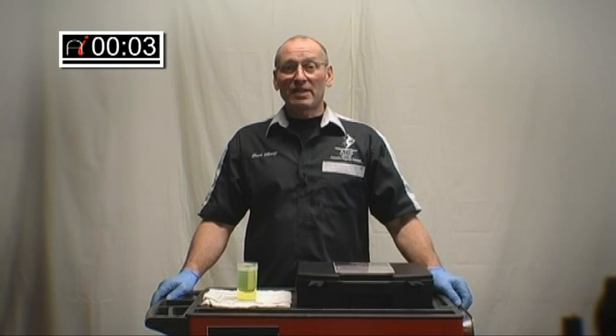Hello, welcome to AutoInform. In this edition of Frank's Toolbox, we're going to look at diesel fuel analysis.